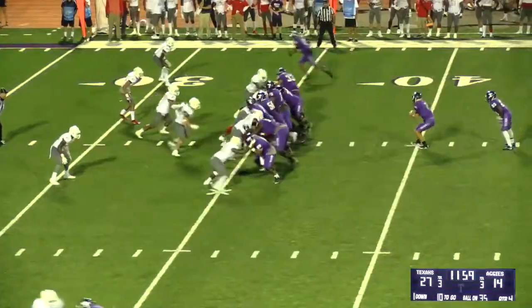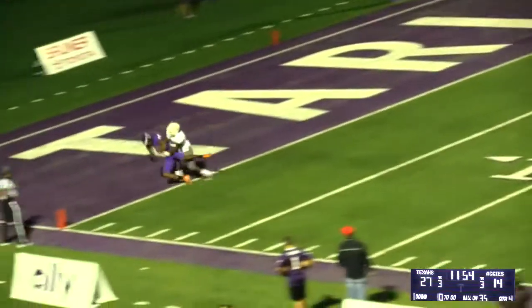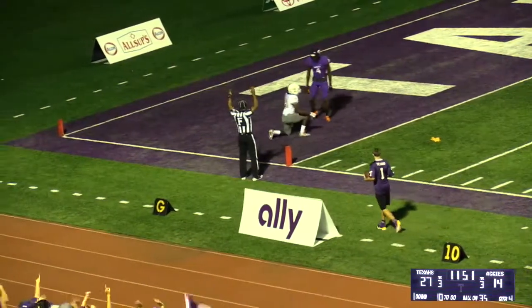Warner going deep — he'll go up to Jeff Thomas. Goes up and gets it. It'll be a touchdown.